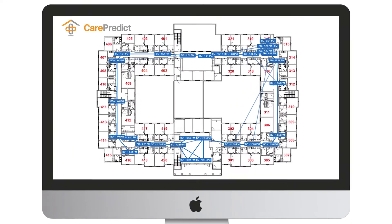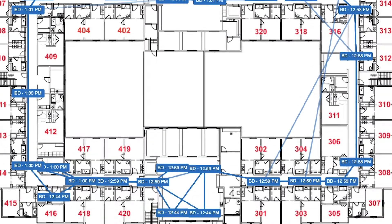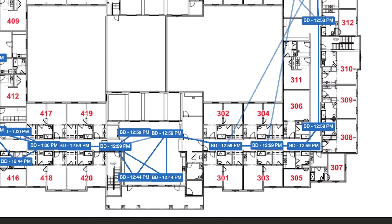Now, a nursing home or senior living facility can identify within seconds all the people and places that have been exposed to an infected individual. Here's how it works.